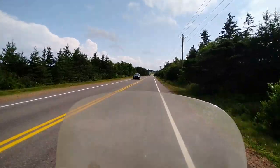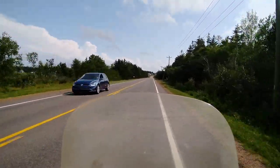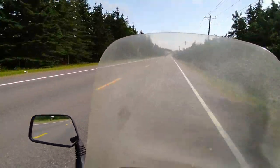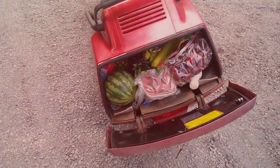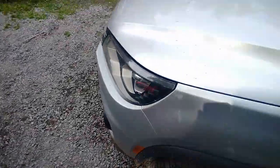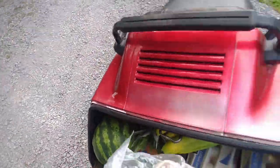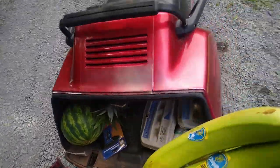New Dominion. All right, that's all for that. How much stuff do you suppose you can get in the back of a Honda Helix? You can get grapes, and you can get strawberries, and there's room for bananas.